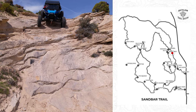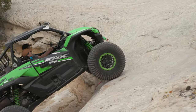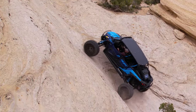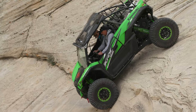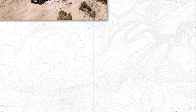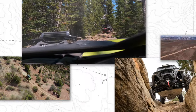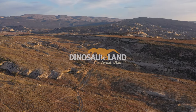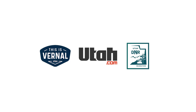To complete the Sandbar Trail loop, we once again come up against the challenges of the mighty Gatekeeper. Extreme obstacles, scenic overlooks, and unique challenges you won't find anywhere else — it's easy to see why Docks Beach and Sandbar, just like the other amazing trails of the Outlaw OHV trail system, attract riders from all over the world. Plan your next OHV adventure in Dinosaurland and experience Vernal, Utah, the origin of adventure.